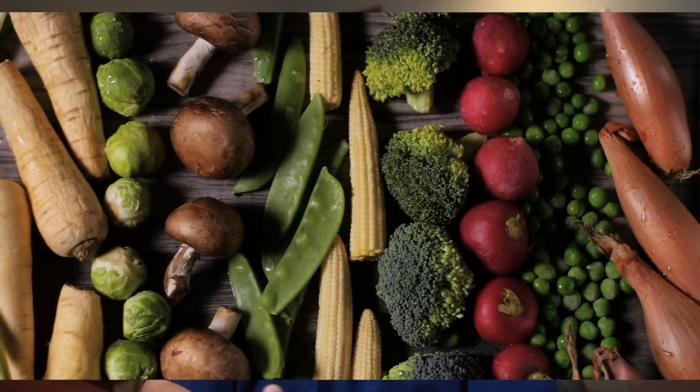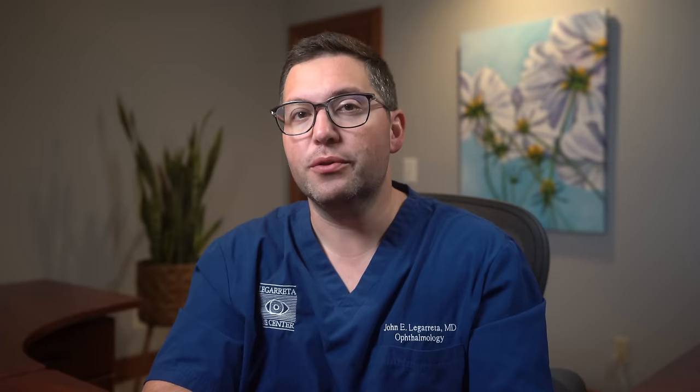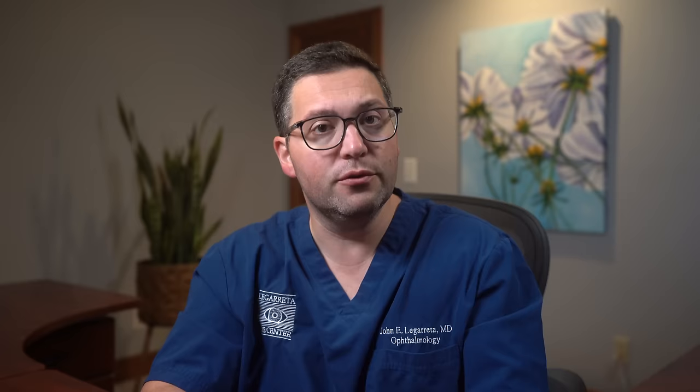Lutein and zeaxanthin — your leafy greens like spinach, kale, and collards are rich in these nutrients. A balanced diet isn't just about weight or heart health; it's a holistic approach to well-being, with our vision playing a central role. It's an excellent excuse to relish that salmon dinner or indulge in a handful of almonds. Remember, the beauty of the world is perceived through our eyes — let's ensure they have the nutrients they need for vivid, clear vision for years to come.